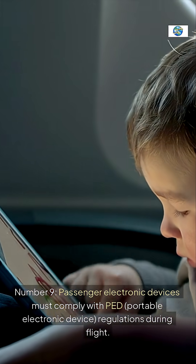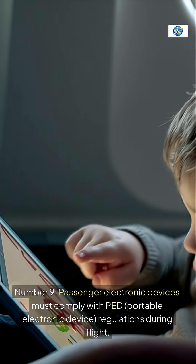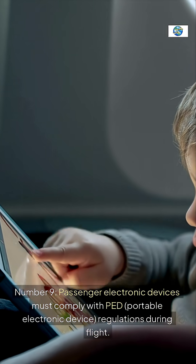Number nine: passenger electronic devices must comply with PED (portable electronic device) regulations during flight. Crew instructions to switch off or use airplane mode reduce low-level EMI risks from phones and laptops.